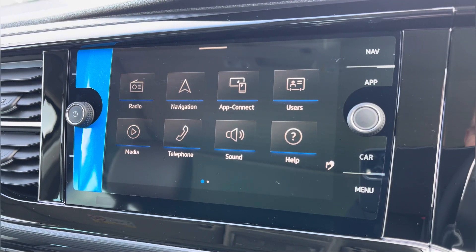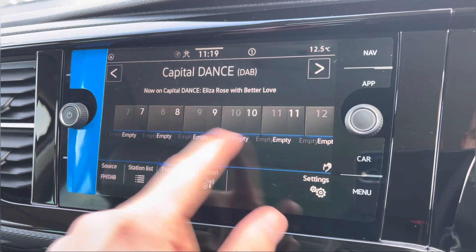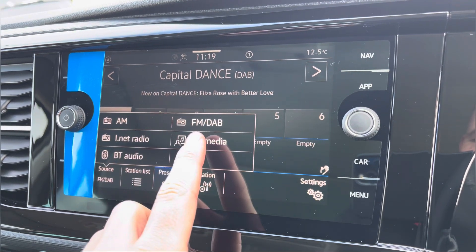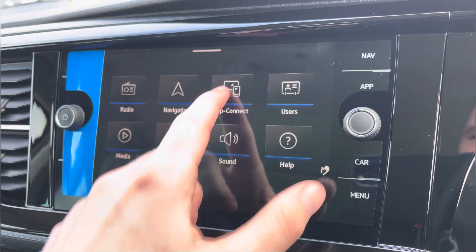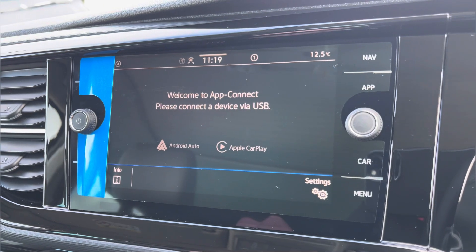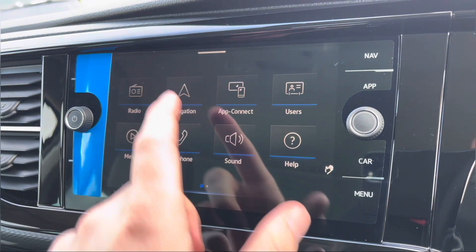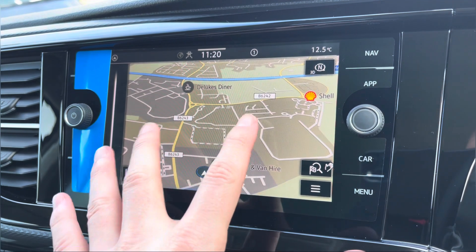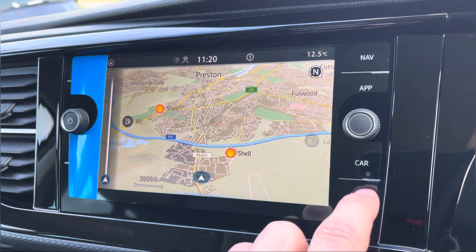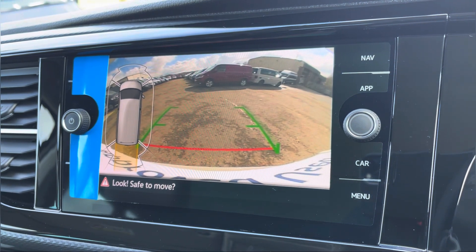Moving on to the centre console, we start off with a digital radio where you are able to listen to and find all your favourite radio stations and save them onto the system whilst on the go. We also have the choice of AM and FM. A quick look at AppConnect where you can use Android Auto or Apple CarPlay, which allows you to access and use apps from your mobile device such as Spotify, where you can listen to your own personal playlists and Google Maps navigation. We also have your navigation which is extremely easy to use, offering multiple route guidances to your required destination. And here we get another look at your front and rear parking sensors along with your rear view camera from your entertainment system.